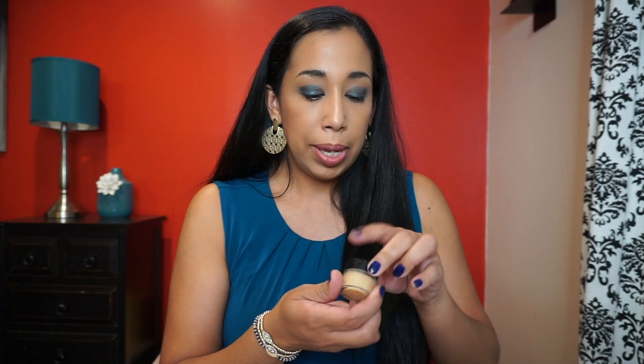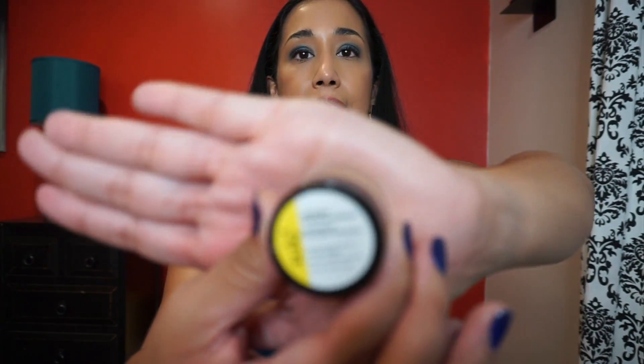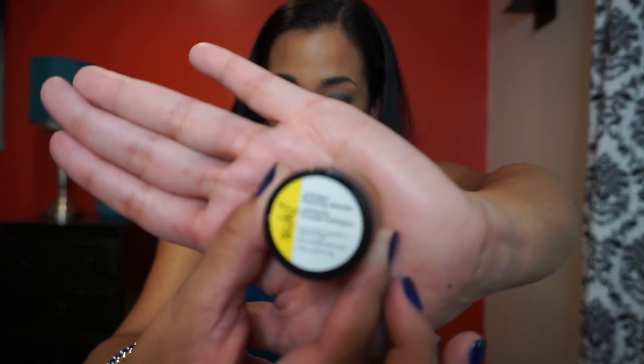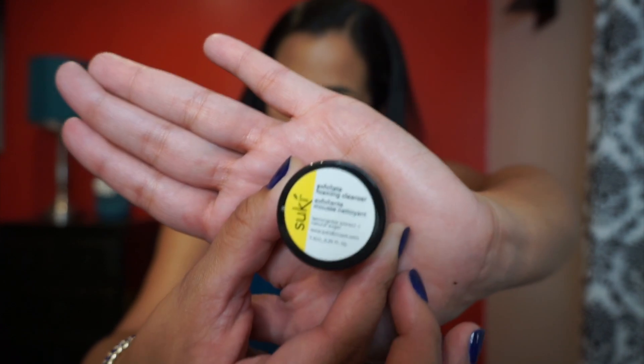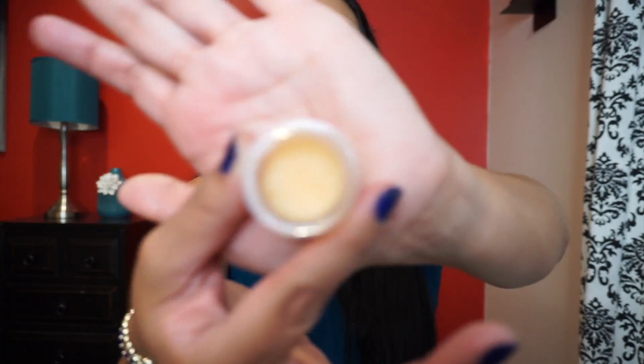Next is the Suki Exfoliating Foaming Cleanser — the retail value for a full size is $36.55. You just grab a dab, add water, and luxuriate in a deep clean. I haven't tried this brand before. It smells citrusy and lemony, very nice — not too granular, kind of feels like sugar.